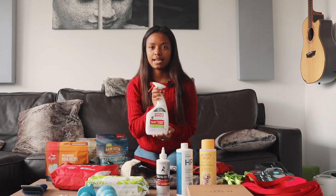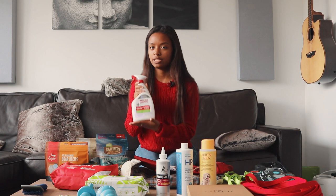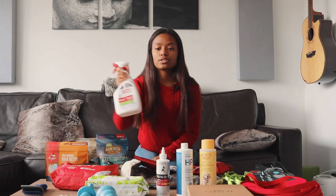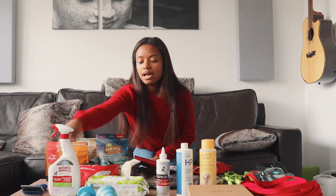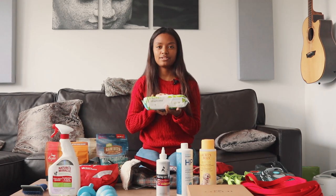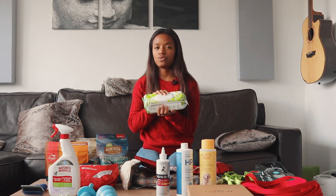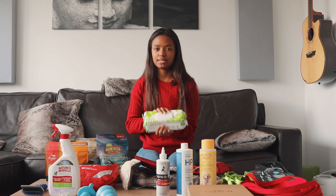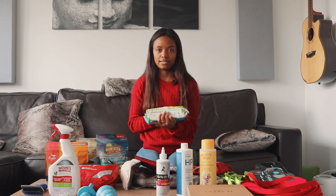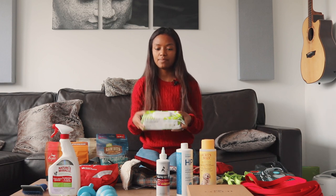We got this Nature's Miracle — it's a cleaning spray for if he has an accident. It's made specifically for animals and urine and spills like that, so it will neutralize all the odors, which is really important. We also have these Earth Rated dog wipes for Arthur. They are compostable and have a pH balance specifically for dogs — you want something that will be balanced for their skin and fur.